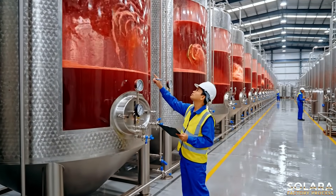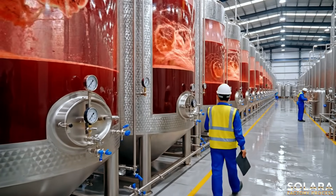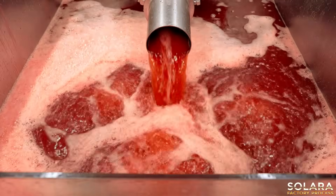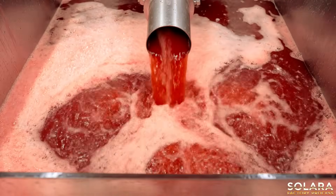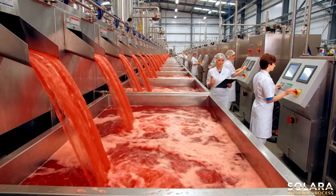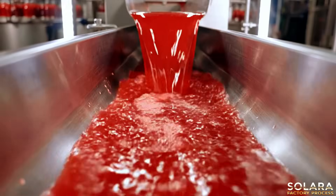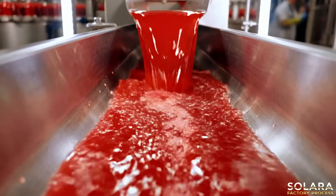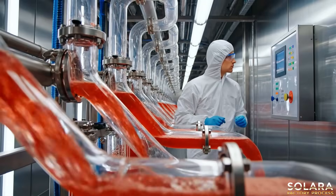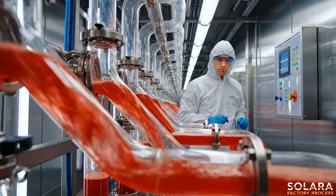The pure essence of watermelon, perfectly extracted and ready for the next stage. Fresh watermelon juice begins its purification journey, flowing into the advanced pasteurization system.